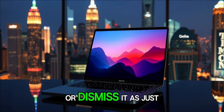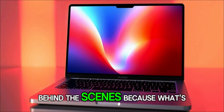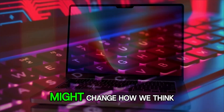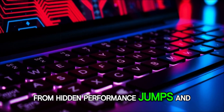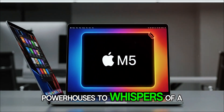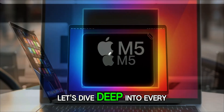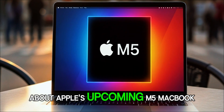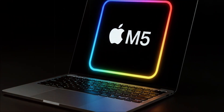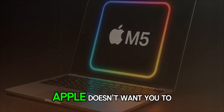But before you rush to buy or dismiss it as just another spec bump, wait till you hear what's actually happening behind the scenes, because what's coming next might change how we think about the MacBook forever — from hidden performance jumps and AI powerhouses to whispers of a future redesign that could blow your mind. Let's dive deep into every leak, rumor, and shocking update about Apple's upcoming M5 MacBook Pro. So grab your coffee, sit back, and let's unlock the secrets Apple doesn't want you to know.